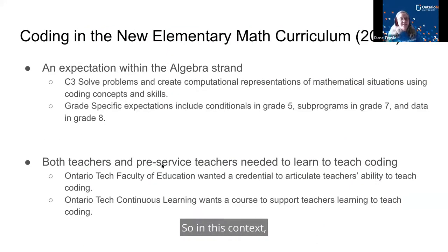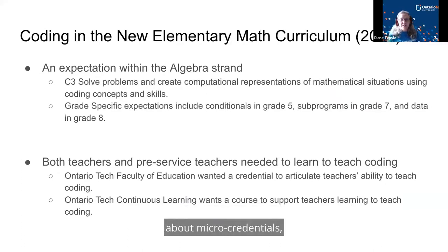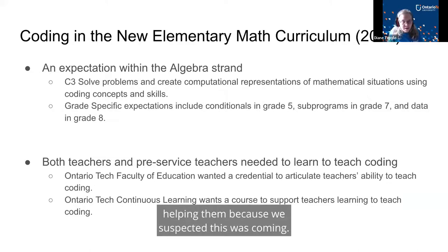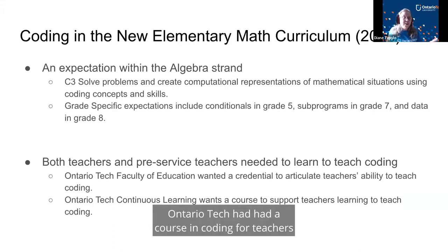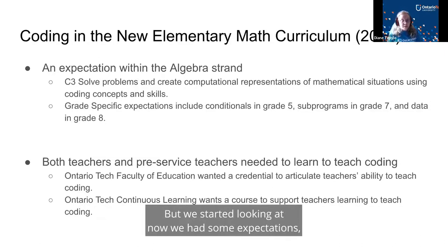Fiona had talked to the faculty of education about micro-credentials and we were thinking about the possibility, and then coding came into the new elementary math curriculum. This was a brand new set of expectations. Most teachers had never coded before, never mind trying to teach it. Ian and I had been working in classrooms with real teachers helping them, because we suspected this was coming. Ontario Tech had had a course in coding for teachers for five years in its program, but we started looking at what teachers needed to know now that we had specific expectations.